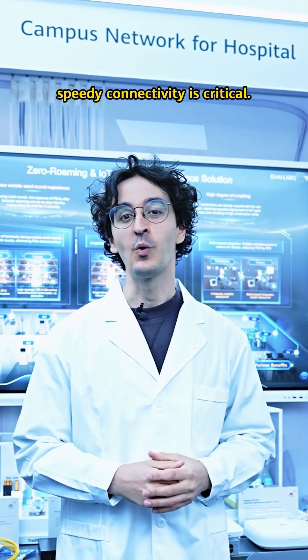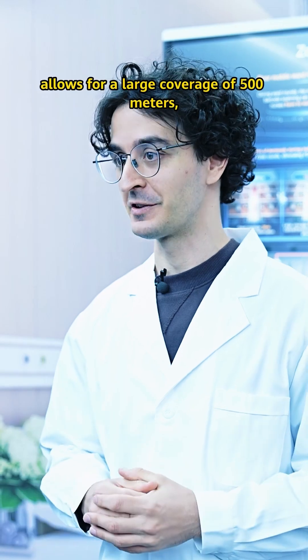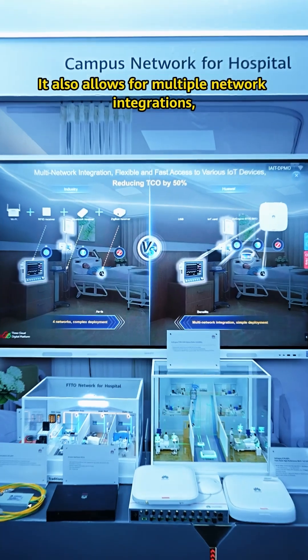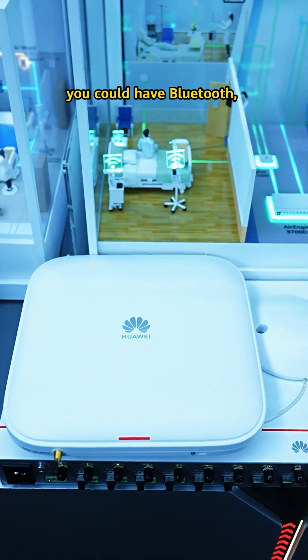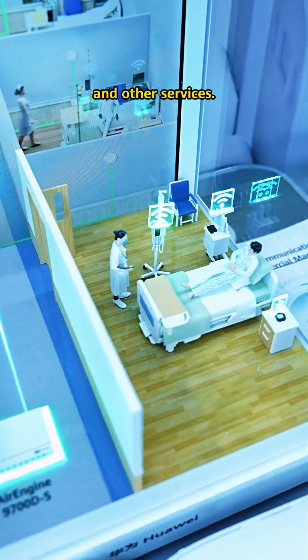In hospitals, speed and connectivity is critical. Huawei's Access Point allows for a large coverage of 500 meters, as well as a speed of 1.8 gigabits per second — a large bandwidth. It also allows for multiple network integration, meaning that in one access point you could have Bluetooth, RFID, and Wi-Fi 7, allowing for IoT and other services.